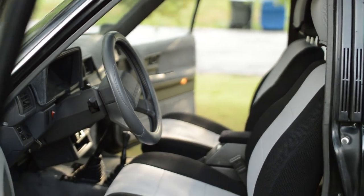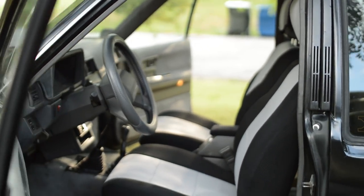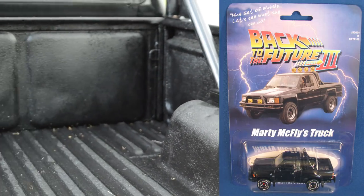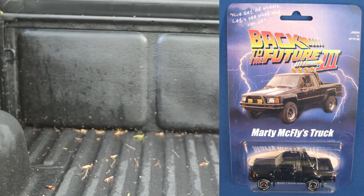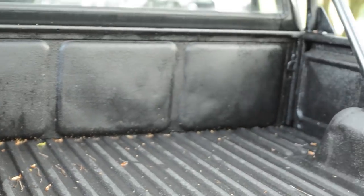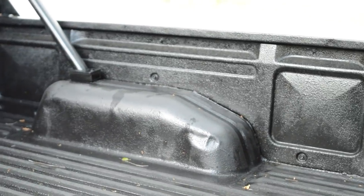I've wanted one of these trucks since I can remember. When I was a little kid and saw Back to the Future for the very first time, this was the truck — this was Marty McFly's truck. His was an '85, but whatever. This was my dream truck as a child.